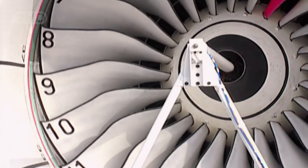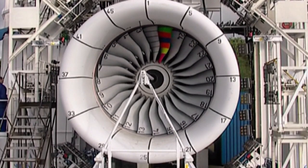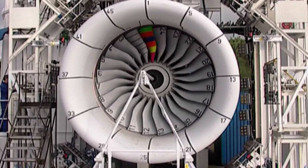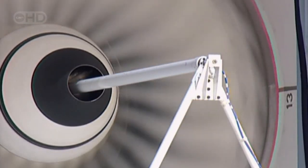These 24 titanium fan blades suck air into the maw of this A380 engine. Each blade is one metre in length and weighs 15 kilograms — lightweight, but super strong.